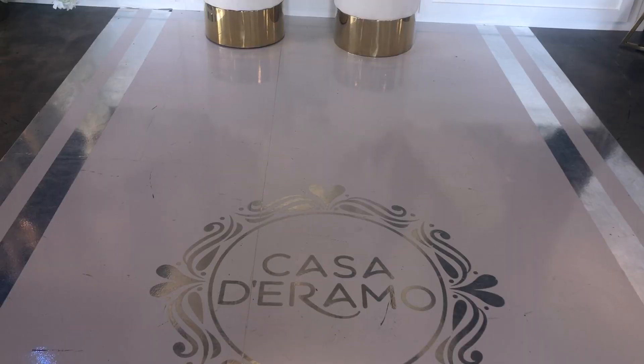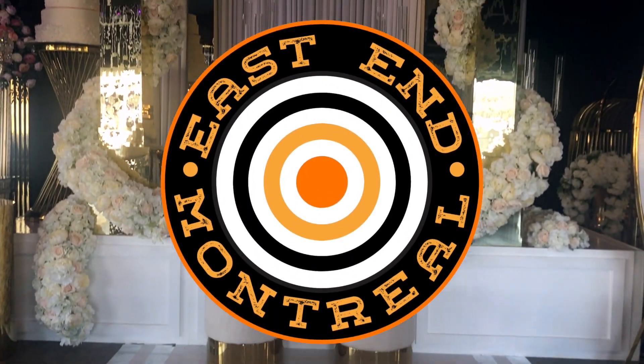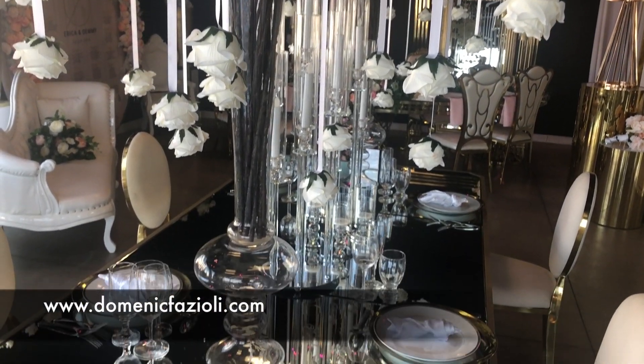For more stories, head to the East End Montreal Facebook page or visit my website, DominicFazioli.com. Thanks for watching.